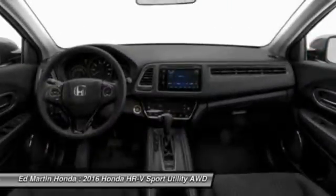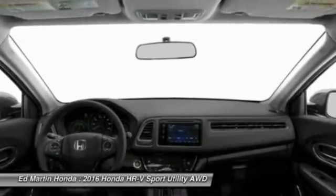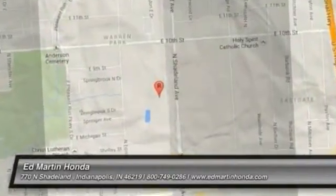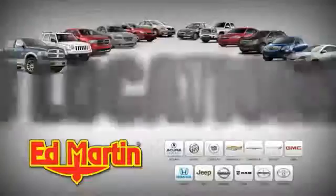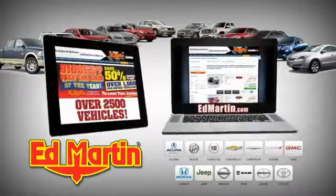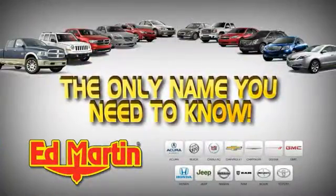Searching for a dependable vehicle that looks great, too? You found it, so stop in today. Eight locations, 13 brands, over 2,500 new and used vehicles online at edmartin.com. Ed Martin is the only name you need to know.